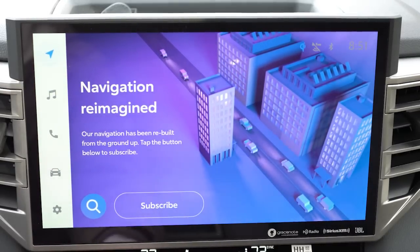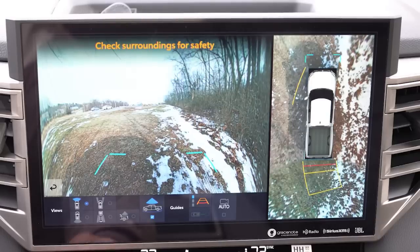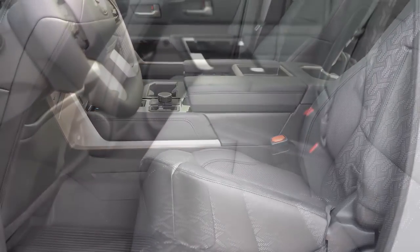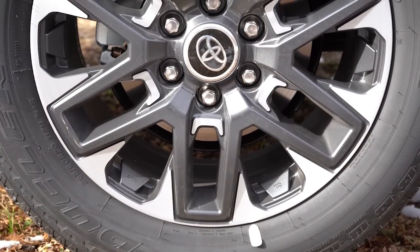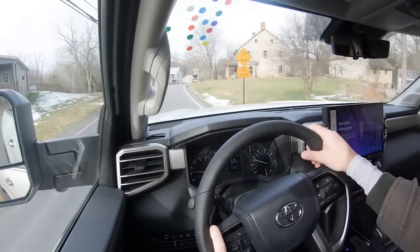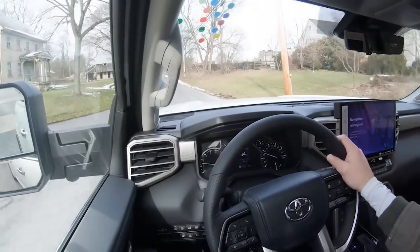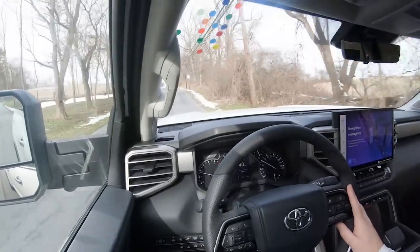When you put the Tundra in reverse, a rear-view camera comes standard across the board. There is also an optional panoramic view monitor. For safety, front, side, and side curtain airbags come standard, as do driver and passenger knee airbags. Rear LATCH anchors, rear child door locks, and tire pressure monitoring are included. Toyota Safety Sense 2.5 is standard on the Limited, providing pre-collision system with pedestrian detection, dynamic radar cruise control, lane departure alert with steering assist, lane tracing assist, automatic high beams, and road sign assist. Also standard: blind spot monitoring, rear cross traffic alert, and front and rear parking sensors with automatic braking.